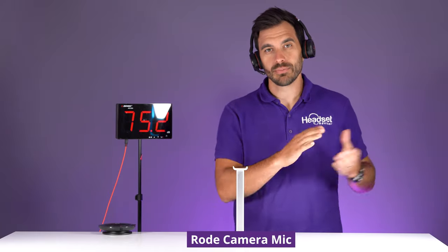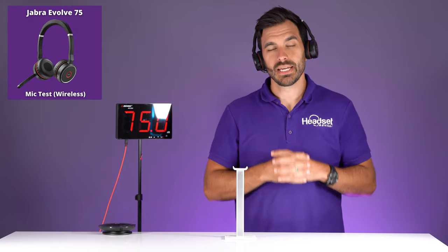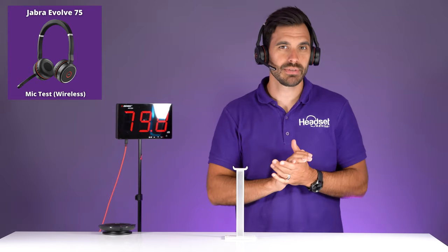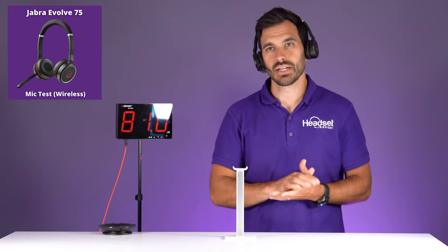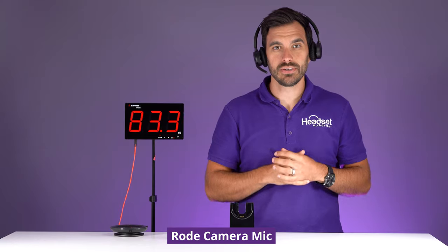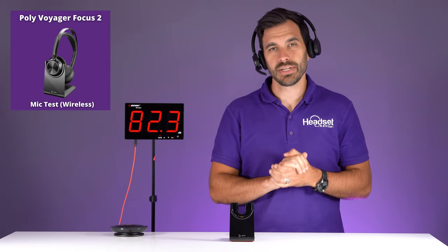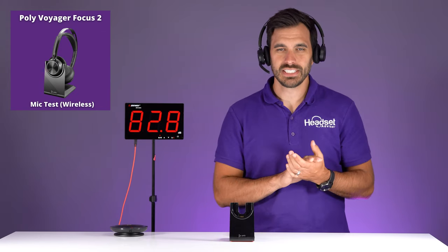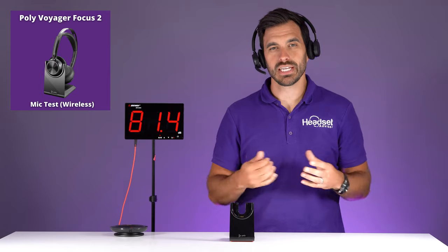It's about 75 decibels in here. Now we're on the Jabra Evolve 75 with the same ambient noise going on — still 75 decibels. See if you can pick up any of that background noise that's about two feet away. There are phone calls, talking, writing, and typing going on in the background. Now switching to the Poly Voyager Focus 2 with office ambient noise, about 72 to 75 decibels — talking and typing in the background.